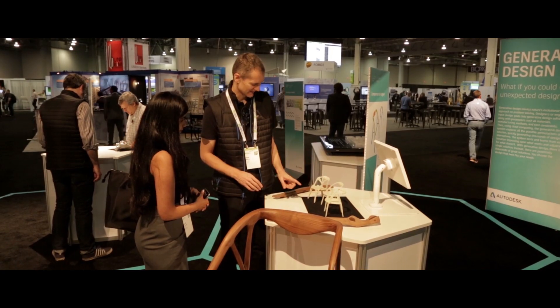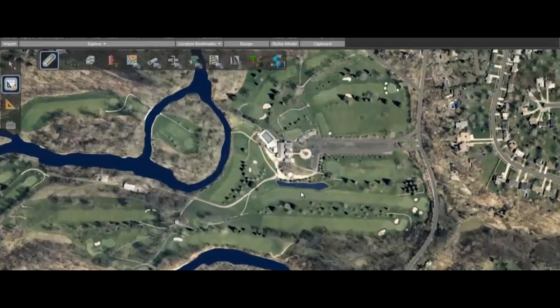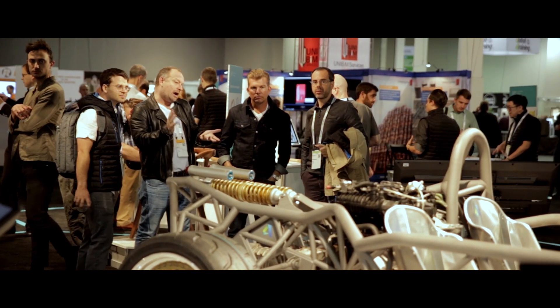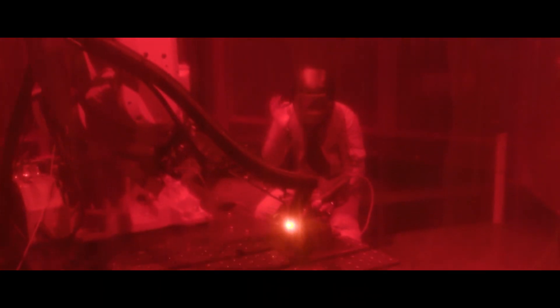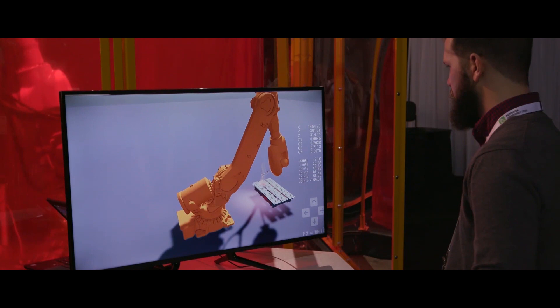Autodesk University is a conference that we host annually for our customers, where our customers can come and learn, grow, and network professionally. It's also a place where our customers can learn new skills, improve existing ones, and learn about the future of making things.